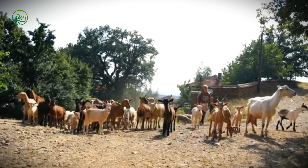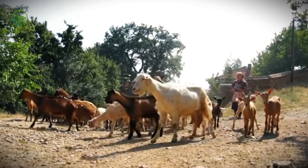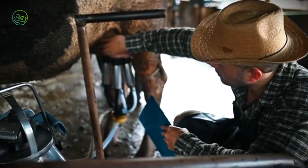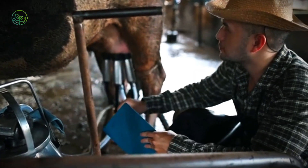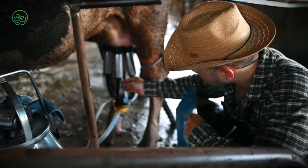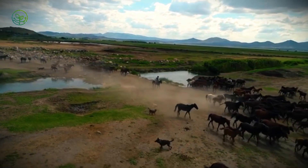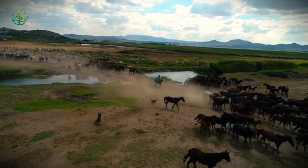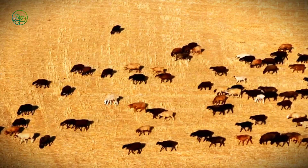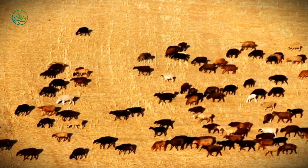Despite the contrast in tools, the objective is the same: deliver the animal alive, healthy, and compliant. Success depends on both experience and adaptation — whether it's a trader estimating weight by eye, or a technician adjusting humidity levels on deck. The movement of zebu cattle is not just an industrial process; it's a system shaped by both inherited knowledge and calibrated control, one that must adapt daily to terrain, regulation, and the biology of an animal bred to endure.